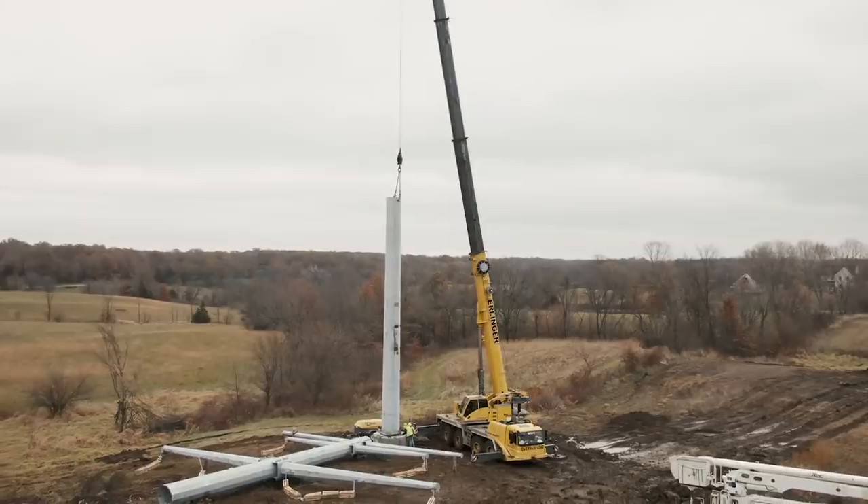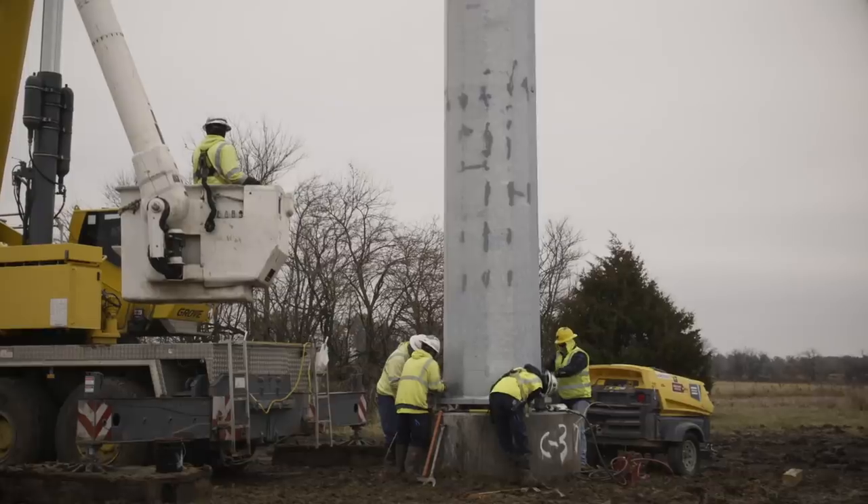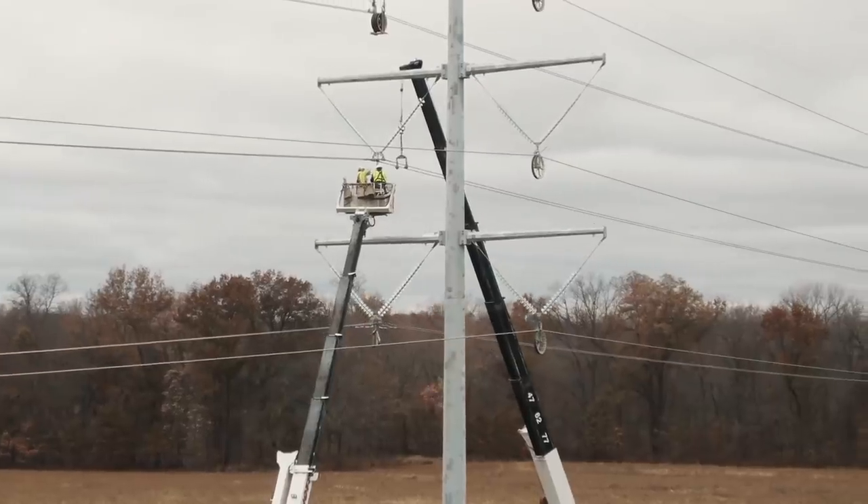We're setting the steel poles that we have jacked together and framed on the ground, so we'll be setting those whole and landing them on the foundation. We've got our ropes flown in, so we'll be pulling the hard line in and then pulling back our conductor.